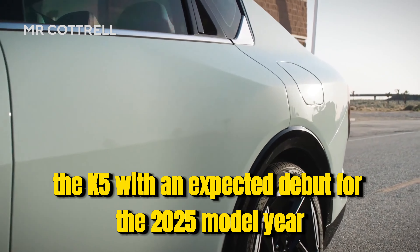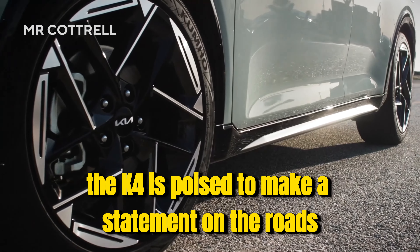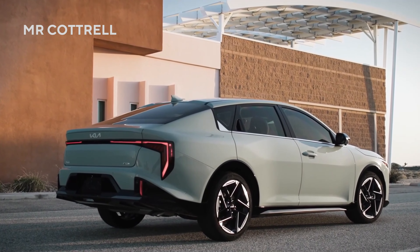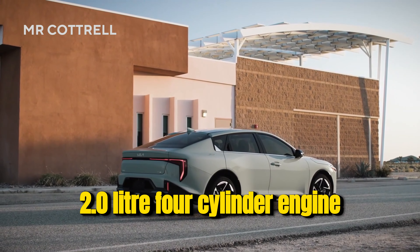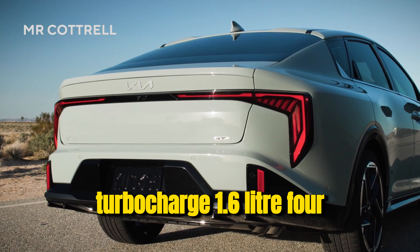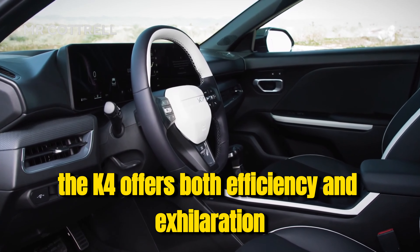With an expected debut for the 2025 model year, the K4 is poised to make a statement on the roads. Equipped with a range of powertrain options, including a 147-horsepower 2.0-liter four-cylinder engine and an optional 190-horsepower turbocharged 1.6-liter four, the K4 offers both efficiency and exhilaration for drivers.